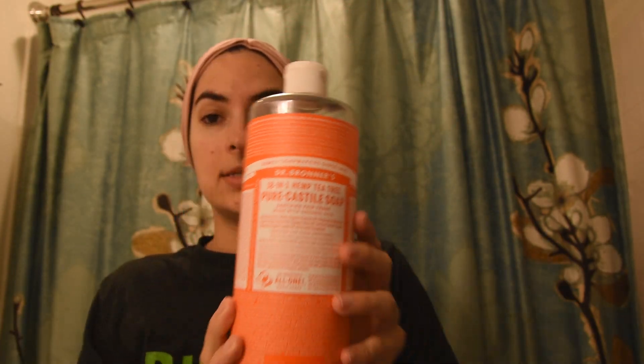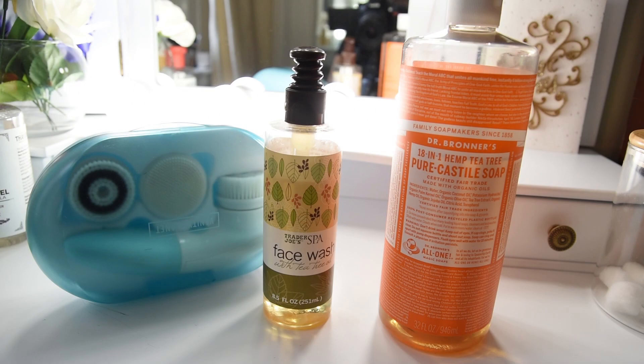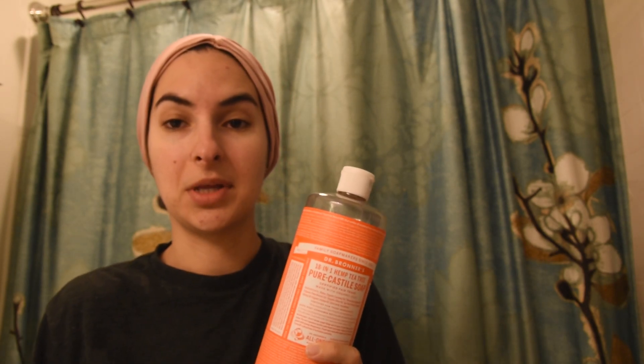So let's talk about cleansers. First option is this one by Trader Joe's — it's their Tea Tree Oil castile soap, and it works really well. And something that is basically the same thing is this Dr. Bronner's Hemp Tea Tree Castile Soap. I use it as a facial cleanser and it works really well. It's 100% natural and non-toxic, which is important to me, and it's also very effective. That's what I use on my face every night and every morning.